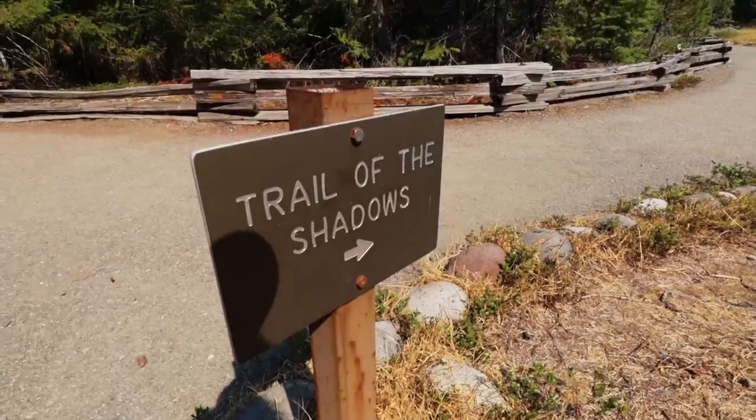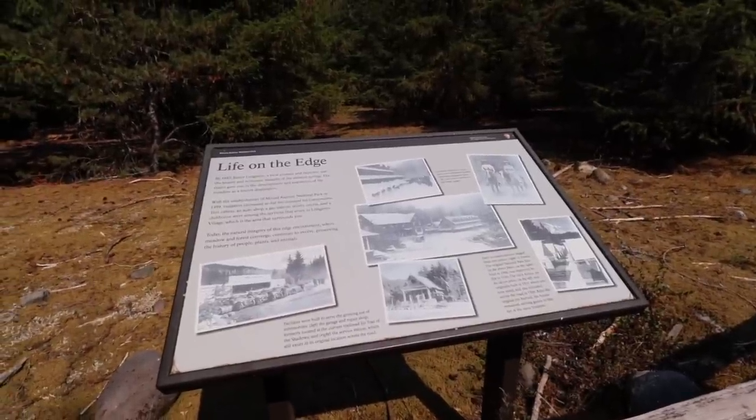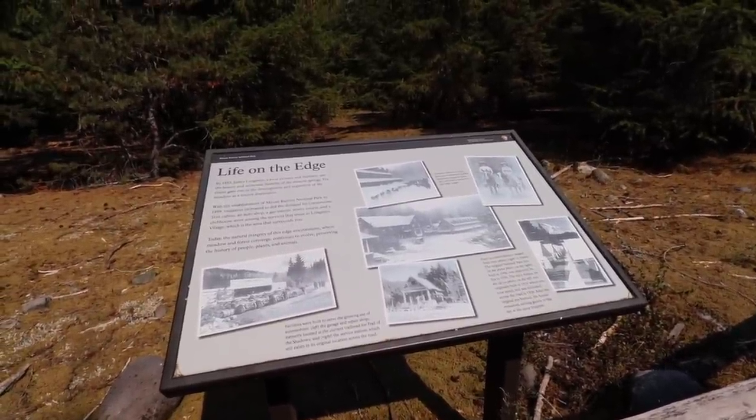Now that we've finished at the general store seeing that phenomenal view, we're going to do the Trail of Shadows. This is a shorter trail that leaves right out of the Longmire area and makes a 0.7-mile loop, so I feel comfortable doing it even despite the heat today. We're going to find out what this trail has to offer and get a few more brain wrinkles.